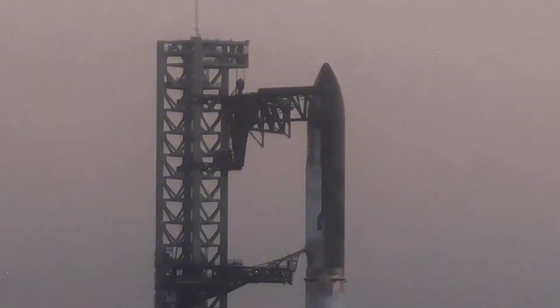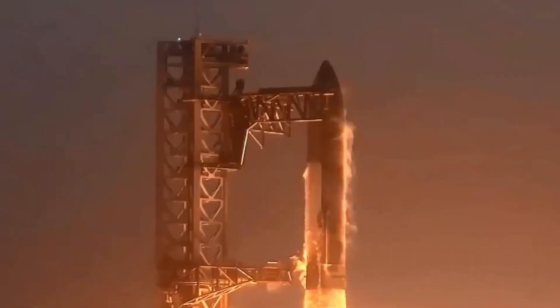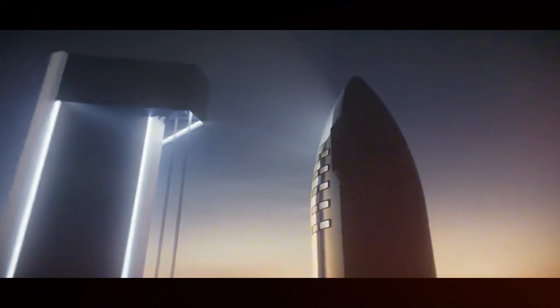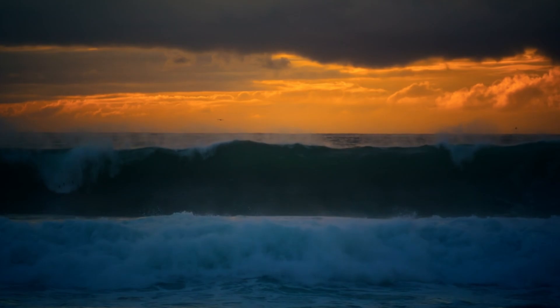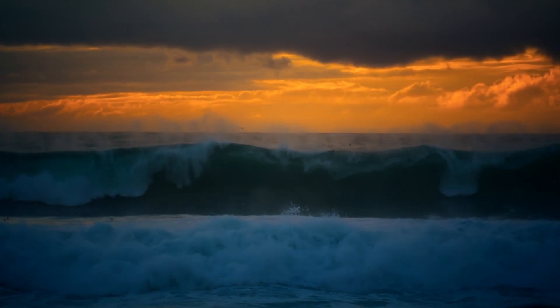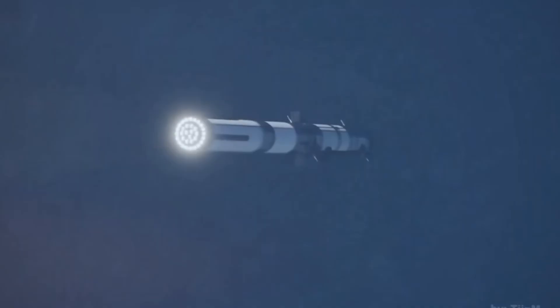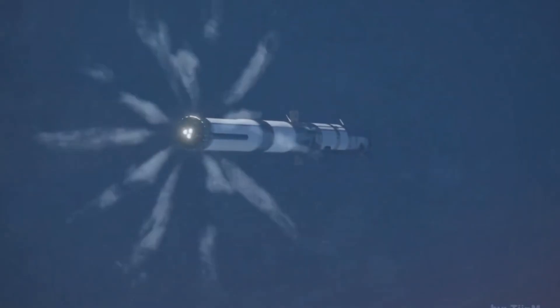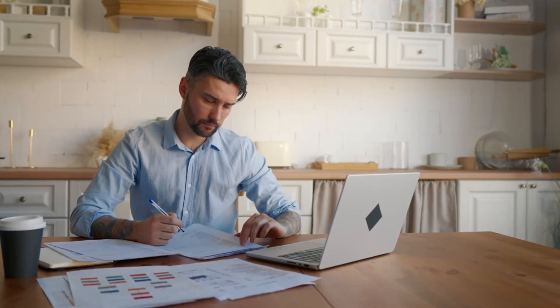They needed a solution fast. That's when Sarah Chen, a young engineer who had recently transferred from the Starship program, made a connection that would change everything. During a late-night brainstorming session while reviewing footage of Starship's launch system, Chen noticed how the massive water deluge system protected the launch mount by dumping 350,000 gallons of water in just 20 seconds. If it works for launches, she proposed, why not for landings? The room fell silent as the implications sank in.